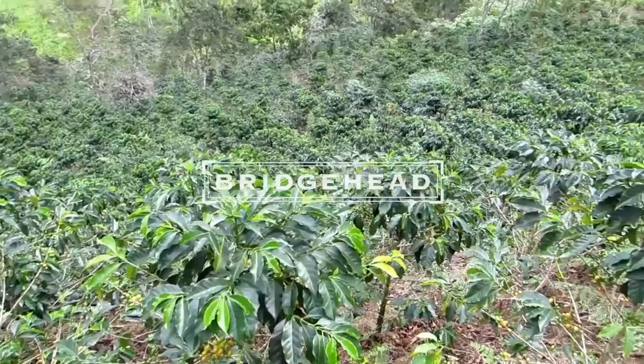I'm in the Cupping Lab this afternoon and this is the first in a series of videos introducing our new Peruvian coffees, launching on March 15th.